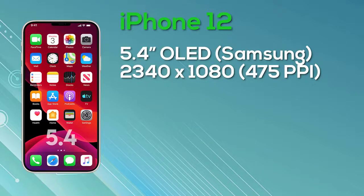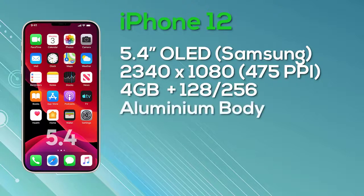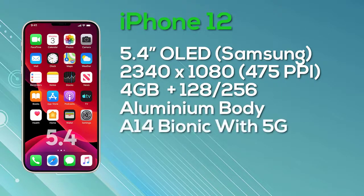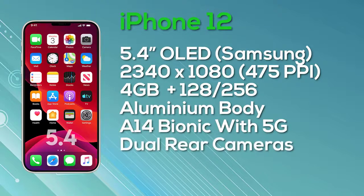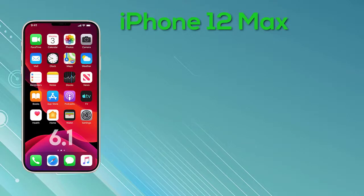The iPhone 12 Max — to be clear, this is the Max and not the Pro Max — has a 6.1-inch OLED display, again a Super Retina display provided by Chinese manufacturer BOE. It comes with a resolution of 2532x1170 pixels per inch and 8-bit color depth. It has 4GB of RAM and a choice of 128GB or 256GB storage, powered by the A14 Bionic chip with 5G connectivity and a dual camera setup. Pricing starts at $749 for 128GB and $849 for 256GB.